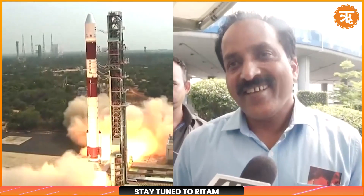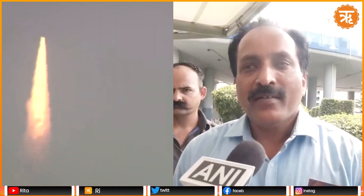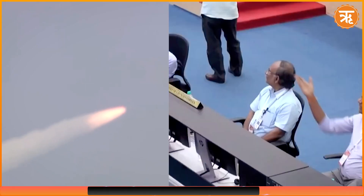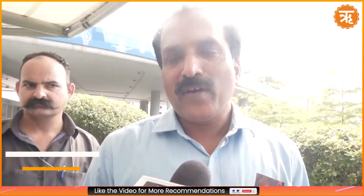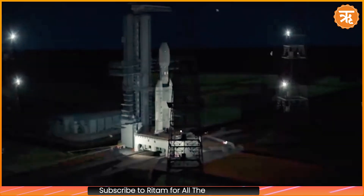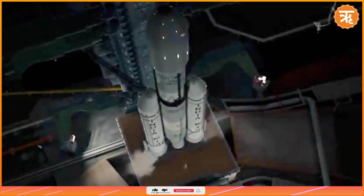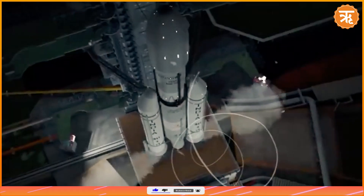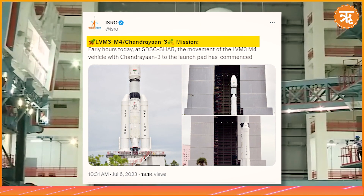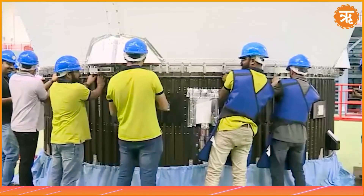In a major development, the Indian Space Research Organisation has announced that it has successfully integrated the Chandrayaan-3 spacecraft with the powerful GSLV MK3 launch vehicle, marking a significant milestone in India's lunar exploration journey. ISRO Chairman S. Somnath has confirmed that the launch window for India's third lunar mission remains open between July 12 and July 19. Before the final assembly of the rocket, a comprehensive round of tests will be conducted. Officials revealed that the launch vehicle is scheduled to be transported from the Vehicle Assembly Building to the second launch pad in the coming week.